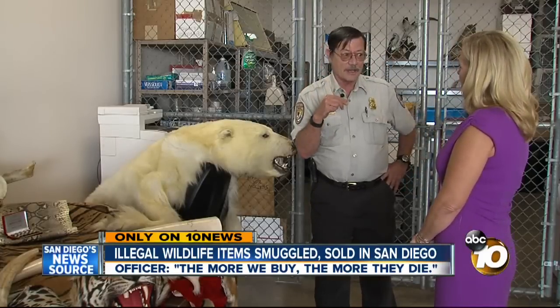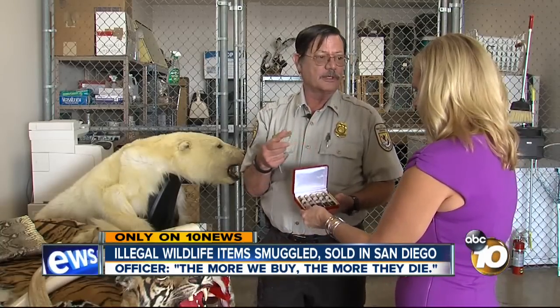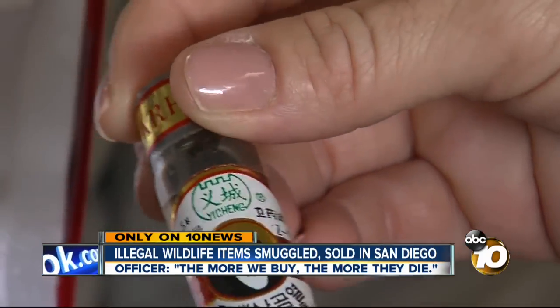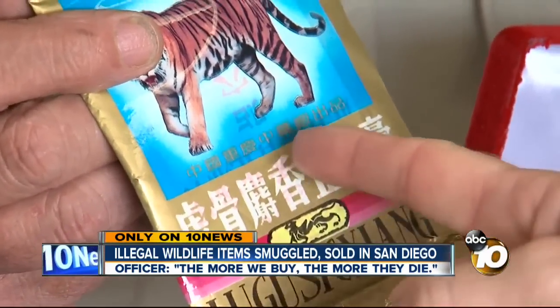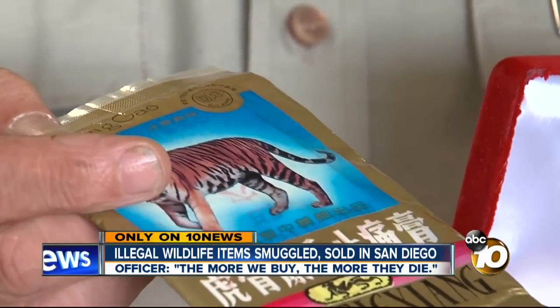Obviously here on the border, a lot comes from Mexico. These rugs are made from tigers and even a polar bear. Bear gall is milked from the gallbladders of bears in China, crystallized, and dissolved in your tea or your soup. Ground-up tigers are sold on the black market — here in southern California or San Diego, one of these might go for maybe 50 to 100 dollars.